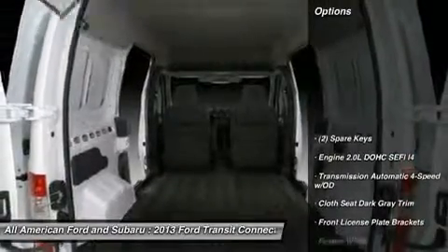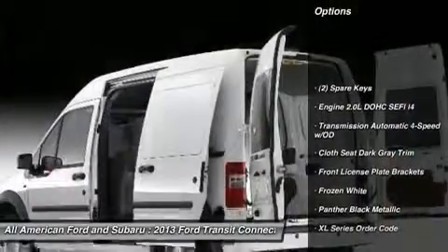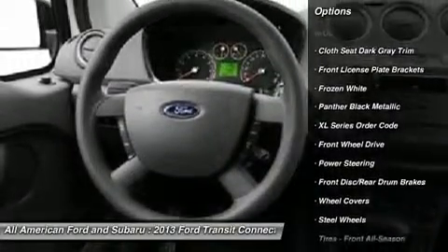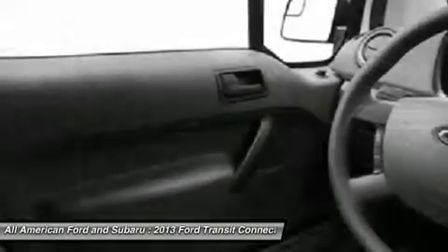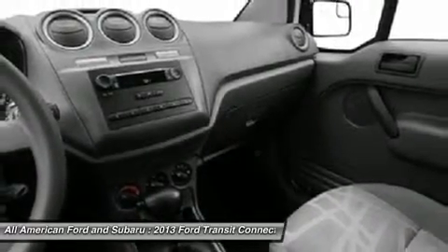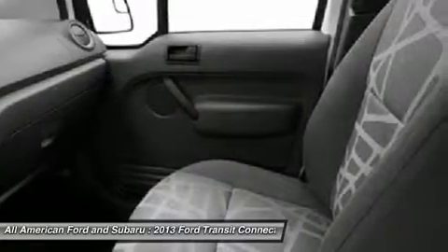Here are some of this vehicle's great options: traction control, stability control, anti-lock braking system, air conditioning, adjustable steering wheel, power steering, driver airbag, AM FM stereo radio, front wheel drive, bucket seats.